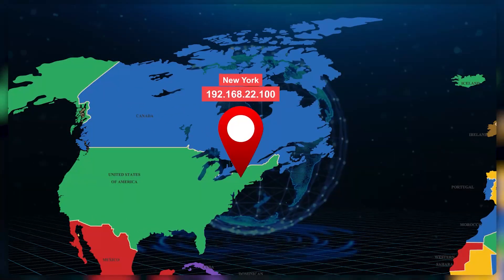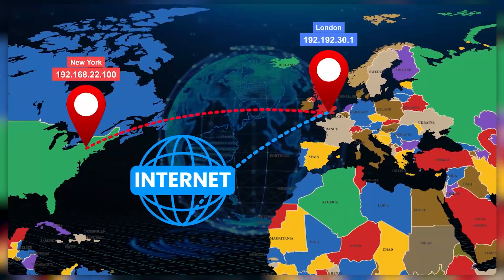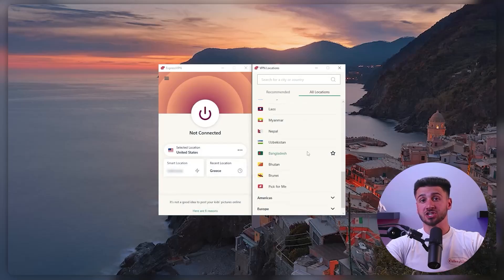Another key factor to consider is server locations. If you need to access geo-restricted content, make sure the VPN provider has servers in the countries where that content is available. It's also important to check how many server locations the VPN provider offers, as having more servers can lead to better connection speeds.